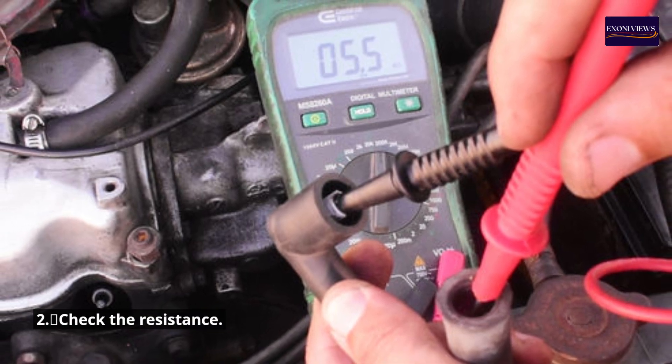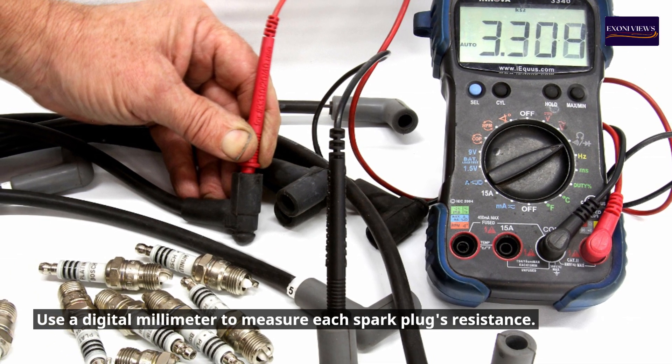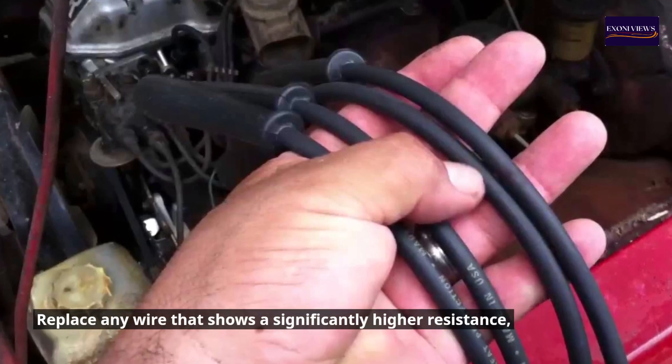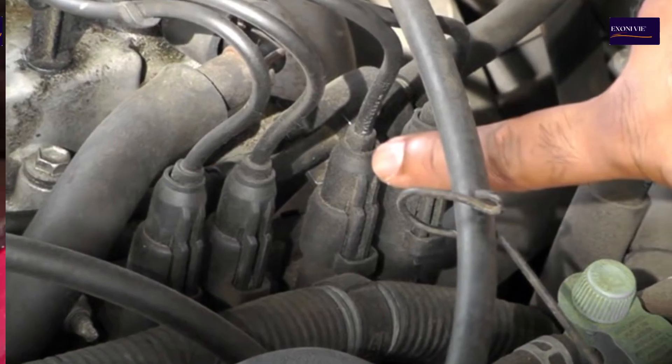Step 2: Check the resistance. Use a digital multimeter to measure each spark plug wire's resistance. The resistance should conform to the manufacturer's specifications. Replace any wire that shows a significantly higher resistance or an open circuit.